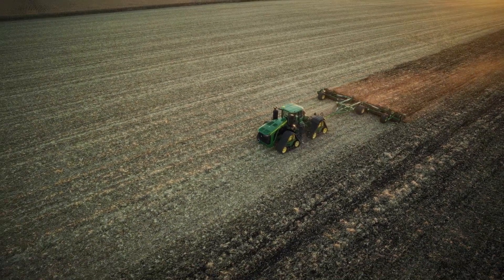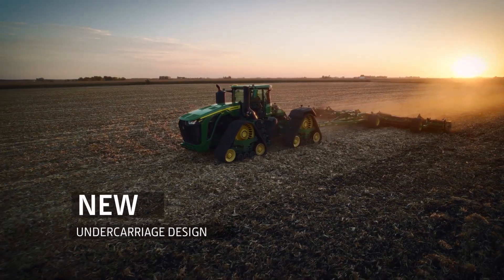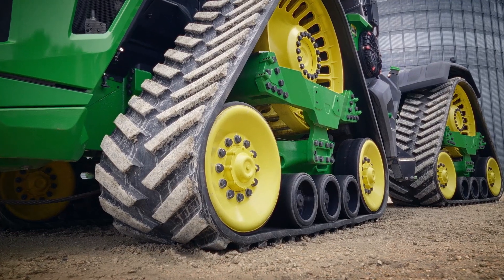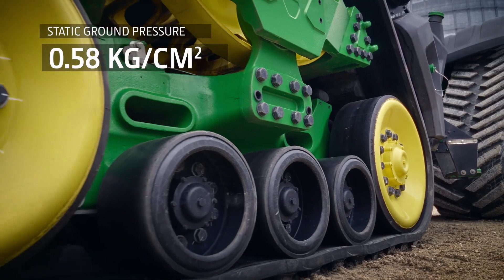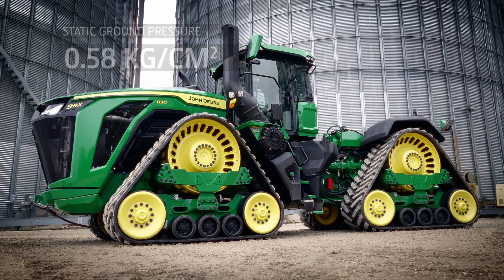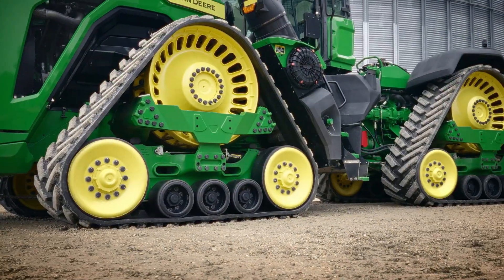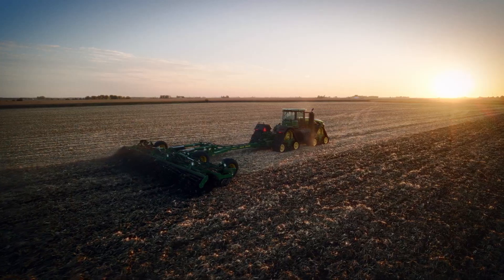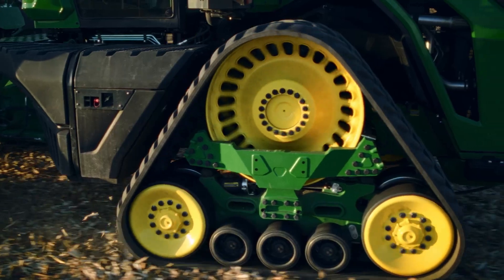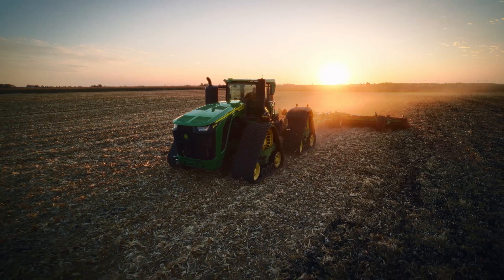All that extra weight won't increase soil compaction either. Featuring a new undercarriage design with a longer wheelbase and three mid-rollers, we increased the footprint of this tractor — it has the same low ground pressure as the current 9RX models. A much larger drive wheel engages more belt lugs for efficient power transmission. The combination of more horsepower and weight allows you to use bigger implements, reducing field passes significantly and keeping your soil healthy for high yields in the future.